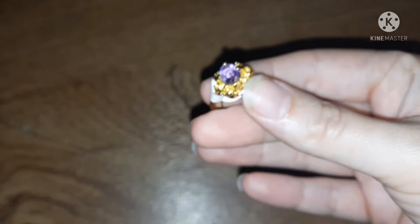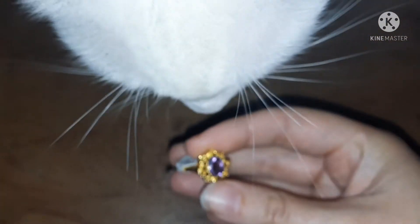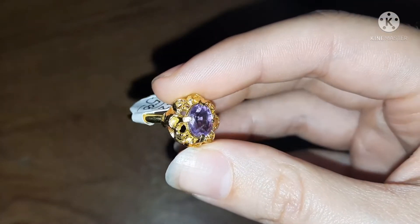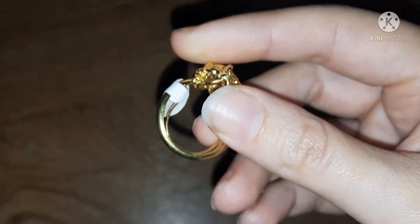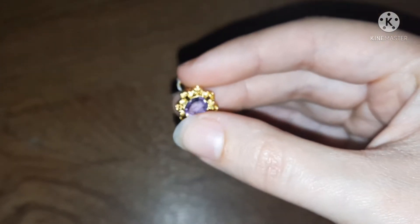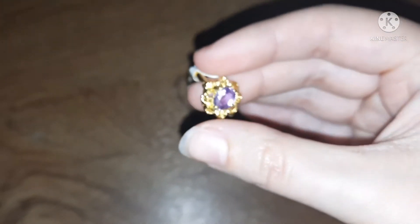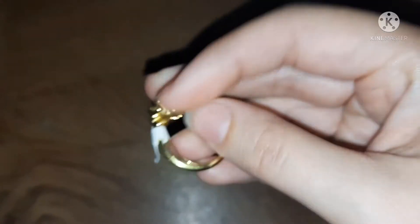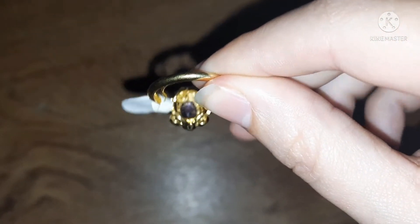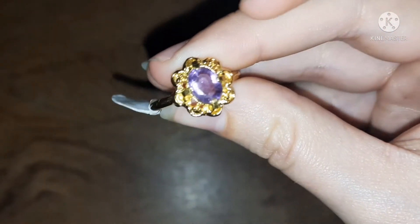Next up we have this really pretty filigree type ring. I'm struggling to get my camera to focus on it. This is not marked but it definitely looks like Avon to me. And this is not a rhinestone — this is actually a stone. It might be glass but it could be amethyst as well. It is open on the back, and it is cold to the touch, so that is glass or stone. Very nice.